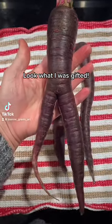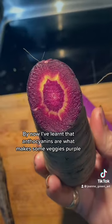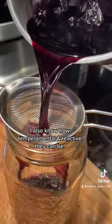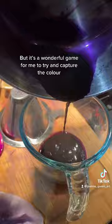Look what I was gifted — purple carrots! By now I've learned that anthocyanins are what makes some veggies purple. I also know how temperamental and reactive they can be. Purples are the most fugitive natural colors I work with.